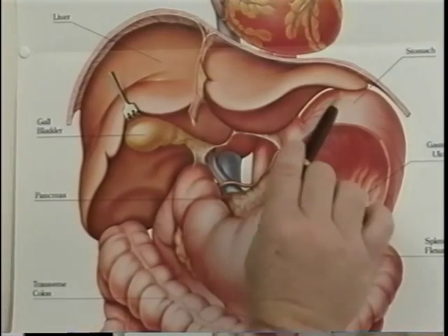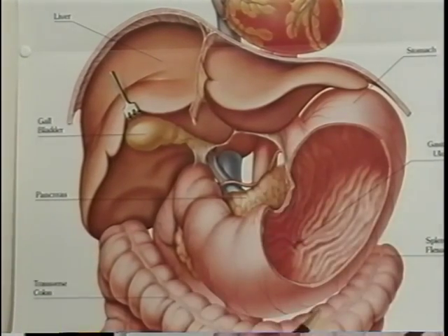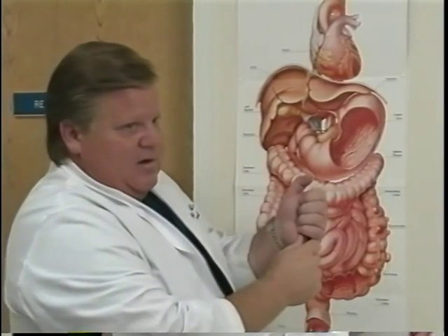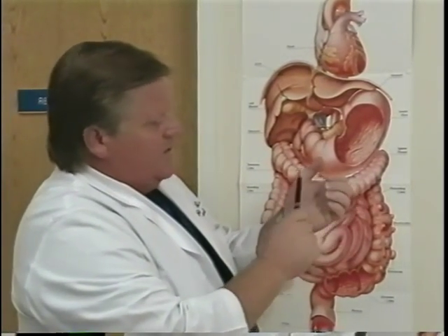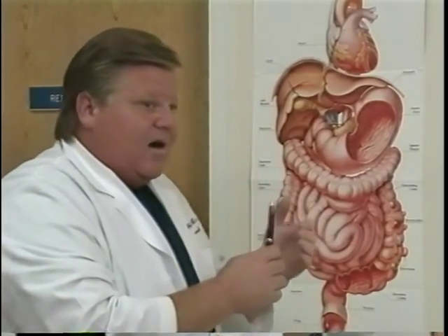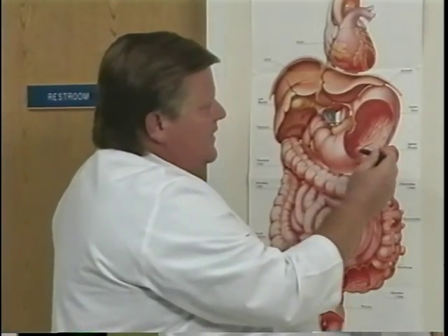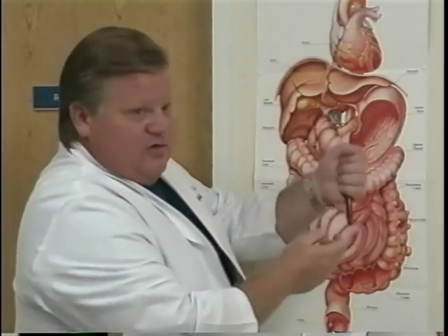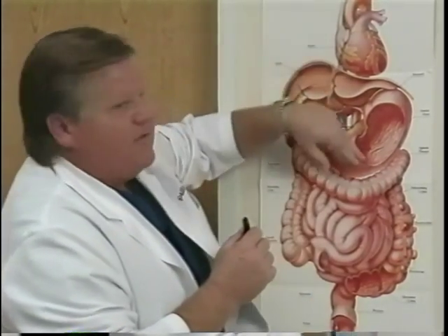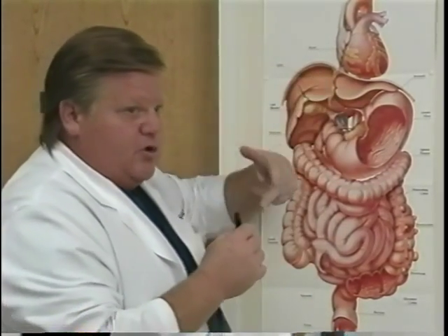We then literally take the top part of the stomach — called the fundus — wrap it behind the esophagus like a hot dog in a bun, and sew it back to itself over the esophagus in order to create a new valve to prevent acidic gastric contents from coming back up into the esophagus. When we tie those sutures down,